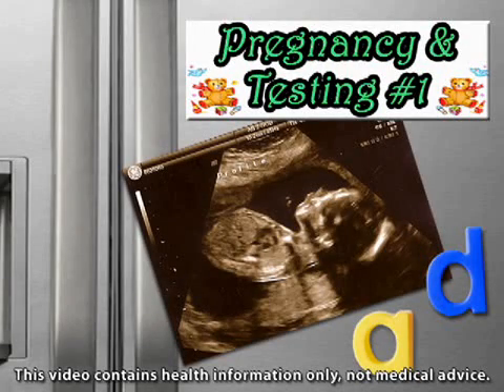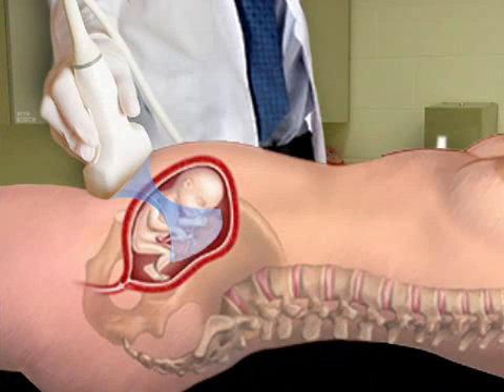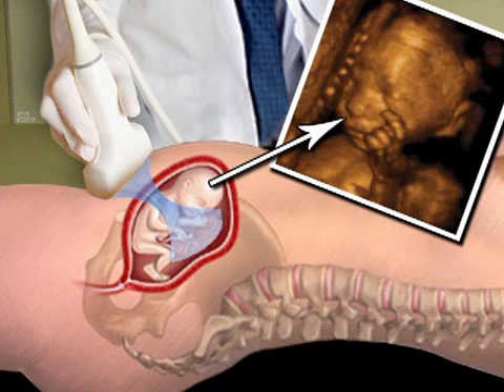You may already be familiar with the sonogram pictures your doctor takes of your baby. Now modern technology is taking the sonogram to a whole new dimension. A normal sonogram uses a probe to transmit sound waves into your belly, and the probe then listens for an echoing sound, which it uses to create a three-dimensional picture of your fetus.